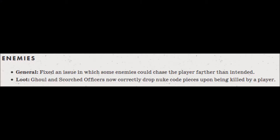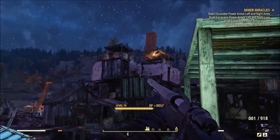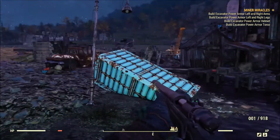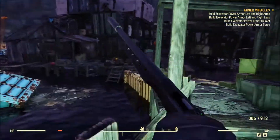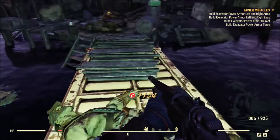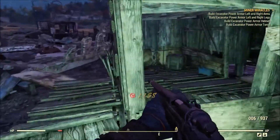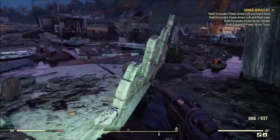Next up for bug fixes we have enemies. General: fix an issue in which some enemies could chase the player farther than intended, which I've definitely experienced. Loot: ghoul and scorched officers now correctly drop new code pieces upon being killed by a player. Pretty early on with the beta I remember getting chased by some gutsy robots. They were like level 20 something and I was at maybe level 10, so I ran away and they chased me farther than they normally would in a Fallout game or pretty much any other game.